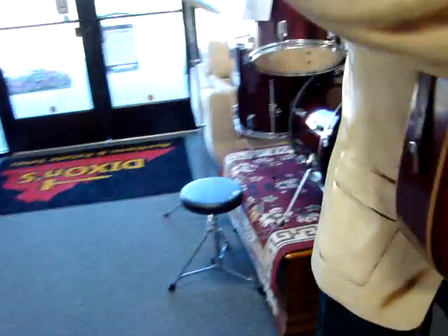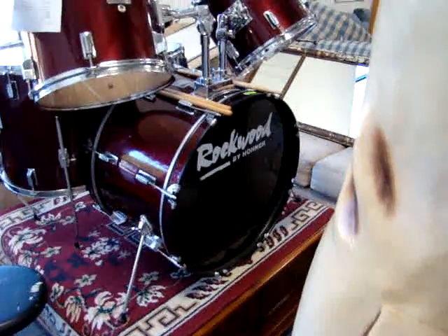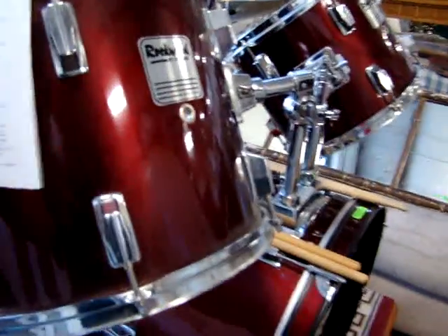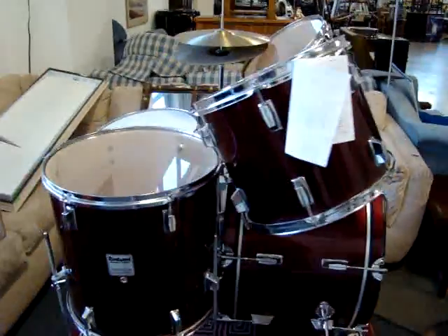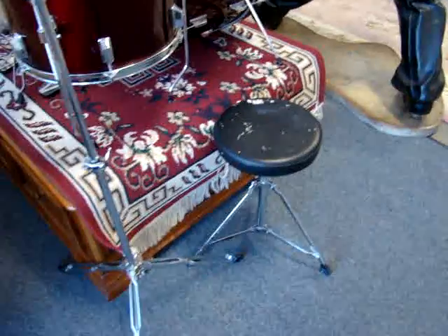And it works! Here we have a fantastic Rockwood by Horner drum set in excellent condition. You can find this on the web for $500 and up. It comes with the drum sticks, cymbals, and the stool.